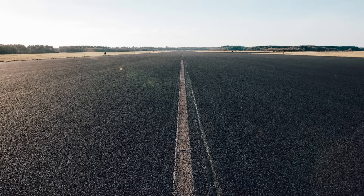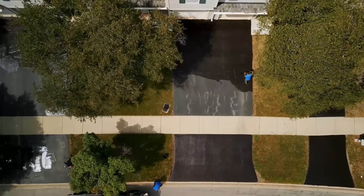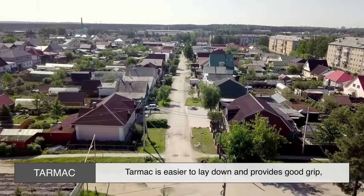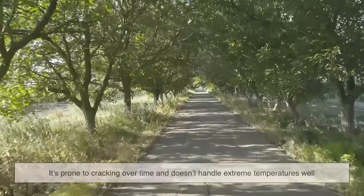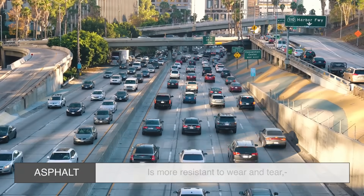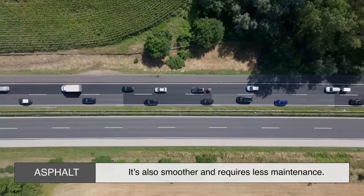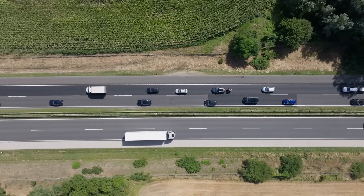If you're ever in a situation where you need to choose between tarmac and asphalt — maybe for a driveway or a private road — here's what you need to know. Tarmac is easier to lay down and provides good grip, which is great for smaller, less-trafficked areas. But it's not as durable — it's prone to cracking over time and doesn't handle extreme temperatures well. Asphalt is more resistant to wear and tear, making it a better choice for high-traffic areas. It's also smoother and requires less maintenance, so unless you're going for an old-school vibe, asphalt is usually the better pick.